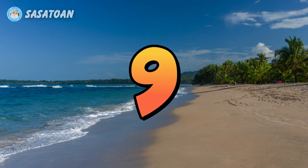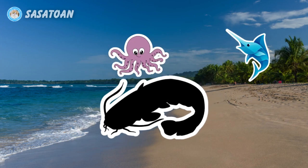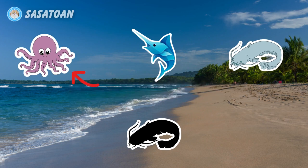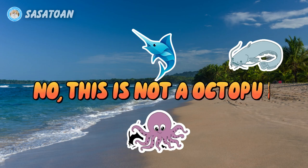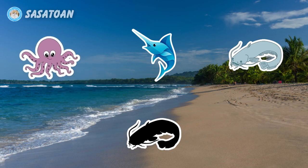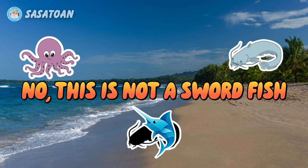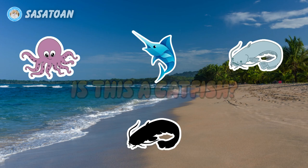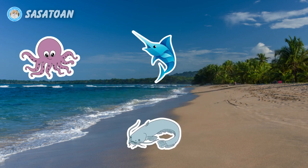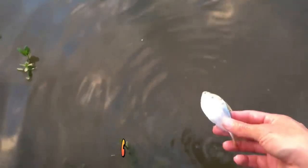Number nine. What animal is this? Is this an octopus? No, this is not an octopus. Is this a swordfish? No, this is not a swordfish. Is this a catfish? Yes, this is a catfish. Catfish.